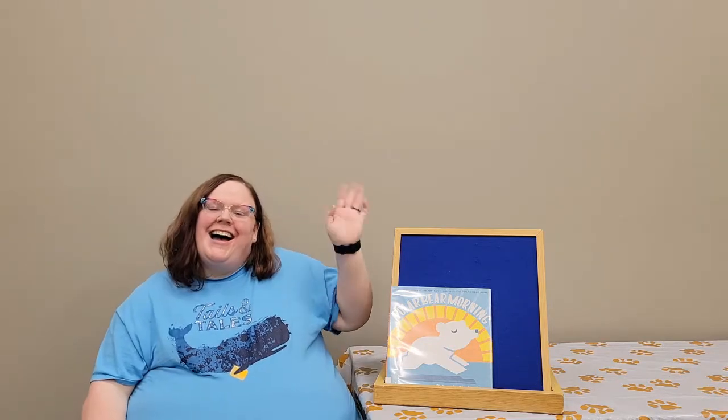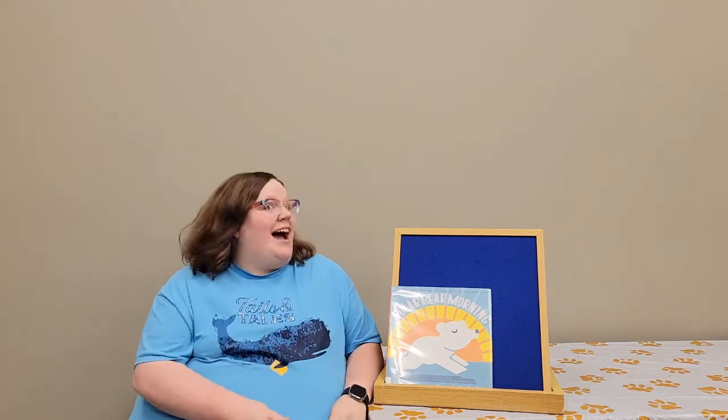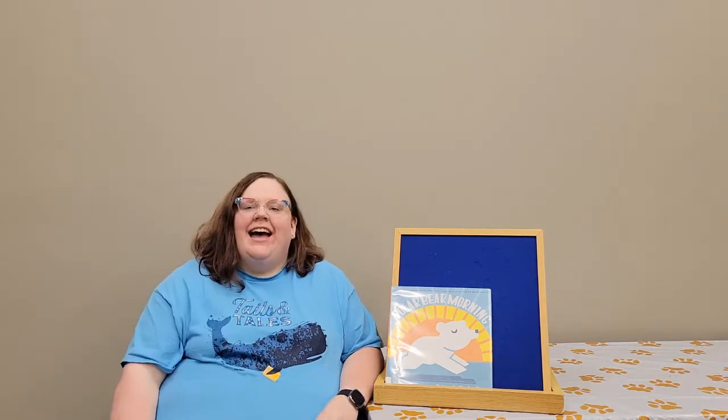Good morning! This is Storytime for Growing Beans with Miss Allison — that's me — and I'm at the Pinson Public Library.